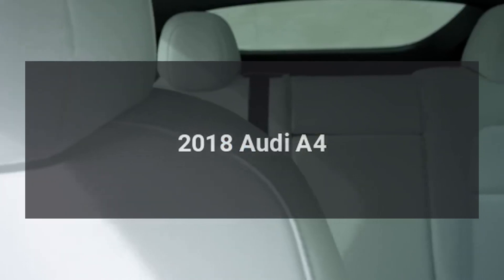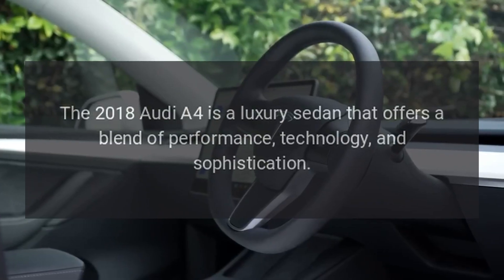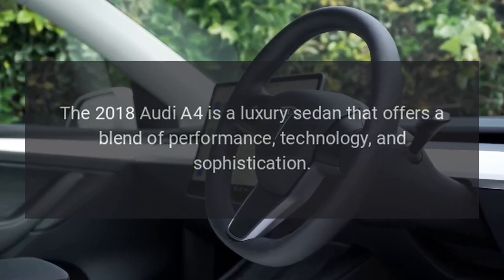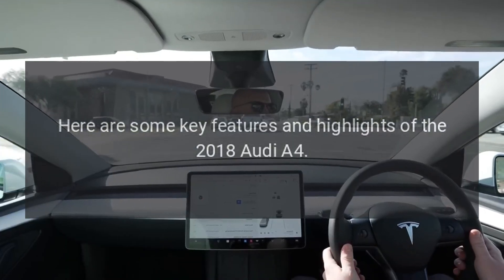2018 Audi A4. The 2018 Audi A4 is a luxury sedan that offers a blend of performance, technology, and sophistication. Here are some key features and highlights of the 2018 Audi A4.